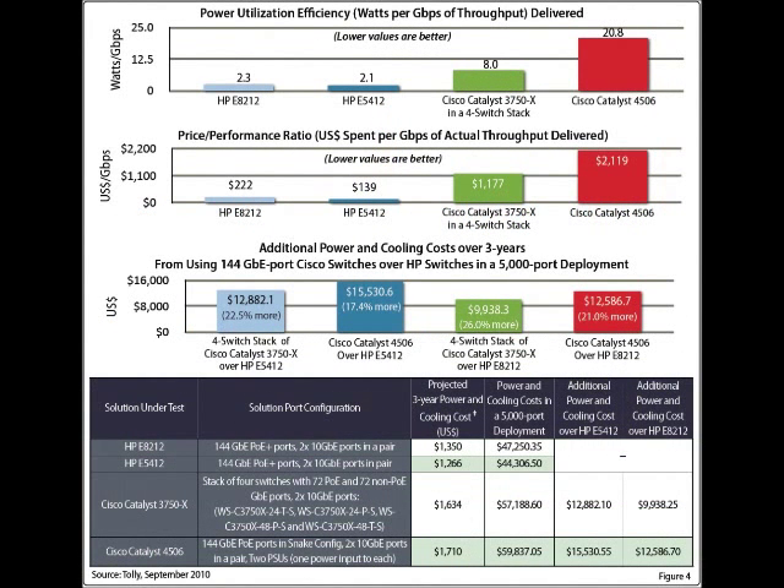Next, we measured the power consumption of the switches under test. As shown in the chart, the HP switches were very efficient with the power consumed per unit of throughput delivered. The Cisco Catalyst 3750X switch consumed four times as much power per gigabit of throughput, while the Catalyst 4506 switch consumed almost 10 times as many watts per gigabit of throughput. The additional power consumed by the Cisco switches translates directly into significant additional electric and cooling costs over its deployment cycle.